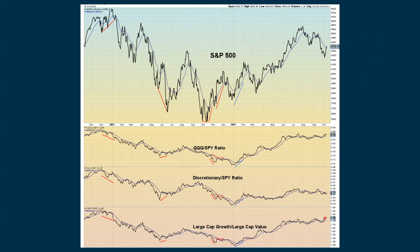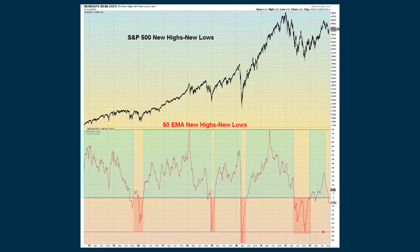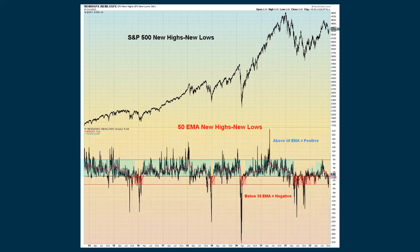We're still hanging in there even though we declined a little bit with large cap growth versus large cap value. When we look at the growth-to-value ratios, we're still looking positive with the large caps, mid caps, and small caps. This is also another warning sign: we're still below the zero line with our 50-day exponential moving average study of new highs minus new lows. But on the positive side, the black line crossed back above zero — if it can stay above that, it'll eventually turn the red line back up and make this indicator more positive.